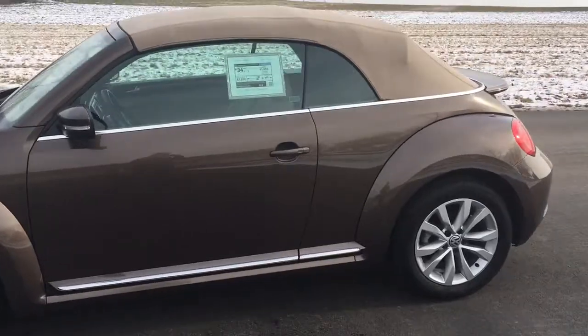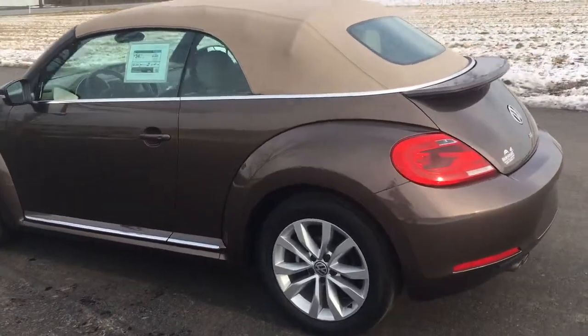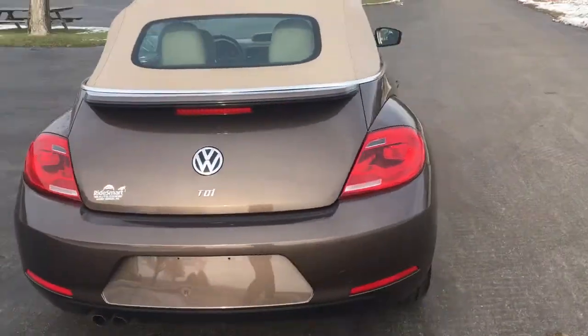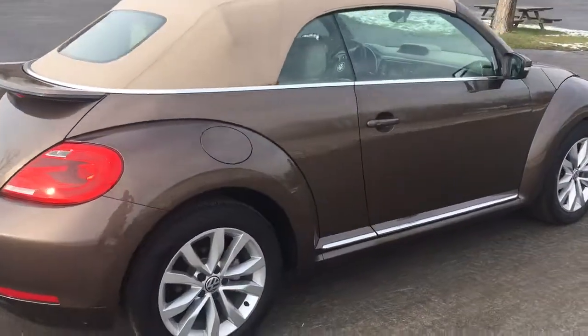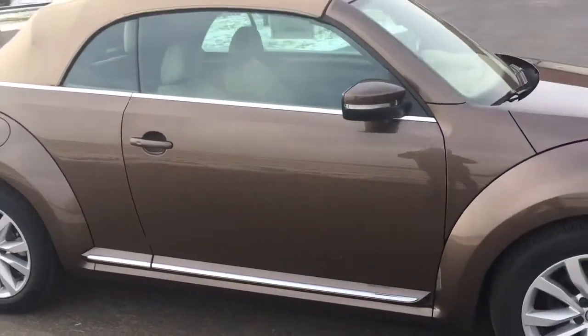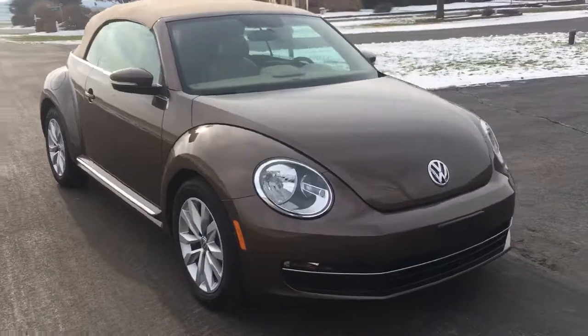This car comes very nicely equipped. It's a convertible with cool aluminum wheels, a really cool rear wing, and it's a TDI. It has 20,000 miles, navigation, push-button start, keyless entry, a backup camera, and the key stays in your pocket — a really nice convertible Volkswagen Beetle.